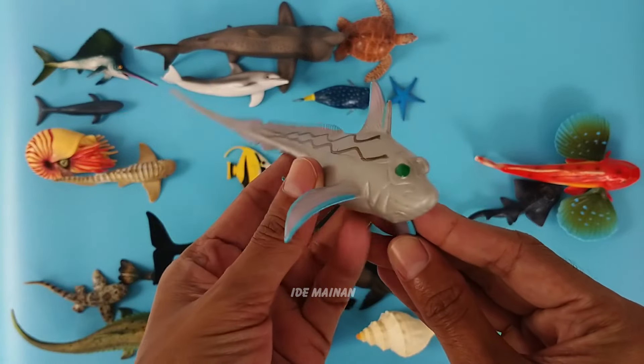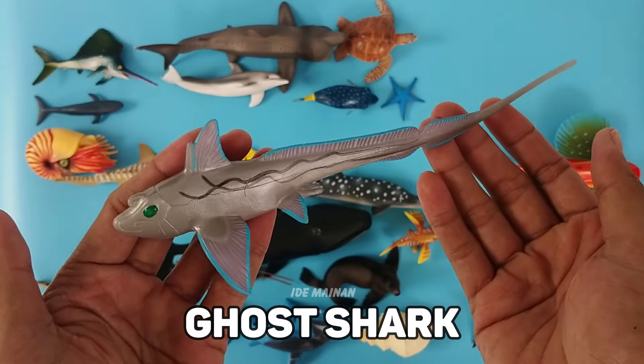This is a ghost shark. The ghost shark mostly lives in deep water environments and is rare to see.